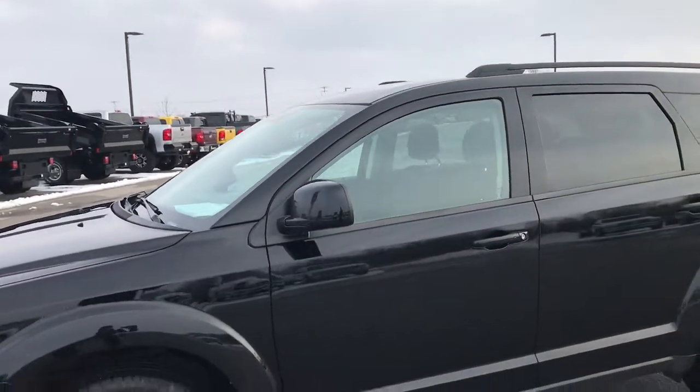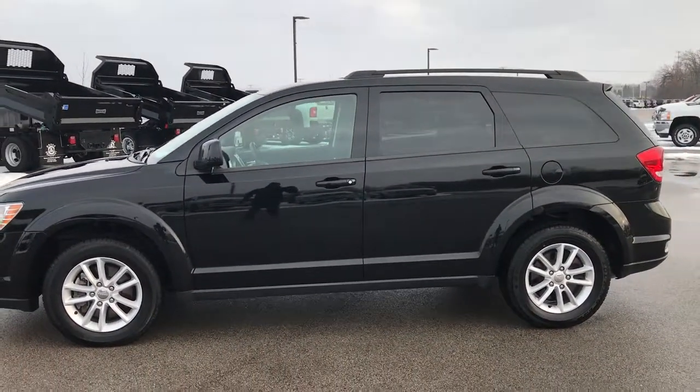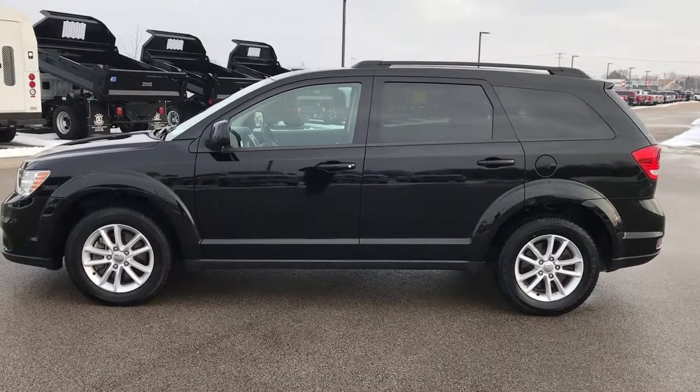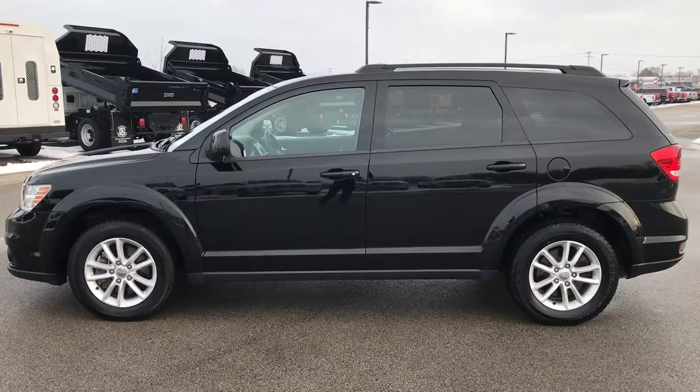To see more pictures of this Journey or one of our other 400 new and used cars, trucks, SUVs, minivans, Wranglers — you name it, we got it — go to our website at www.summitauto.com. Full pictures and descriptions of every single vehicle on our lot, and videos of every single used vehicle we have, all at summitauto.com.